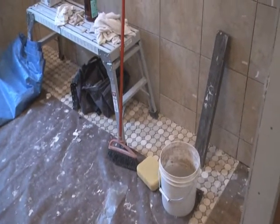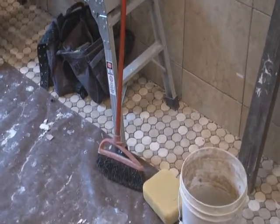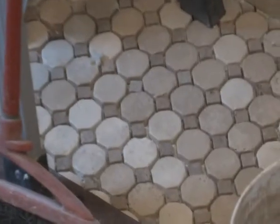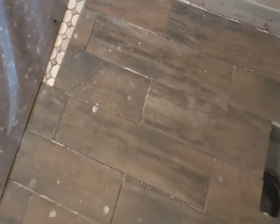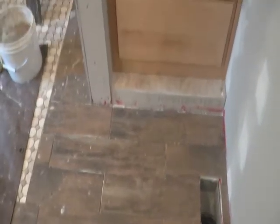Here you can see the shower floor tiles — octagons and squares — they're also made out of rock, though I'm not sure what kind of rock this is. The main floor is a wood-looking tile. It's a little dirty here, but it's very pretty stuff. The long tiles look very much like wood when they're done.